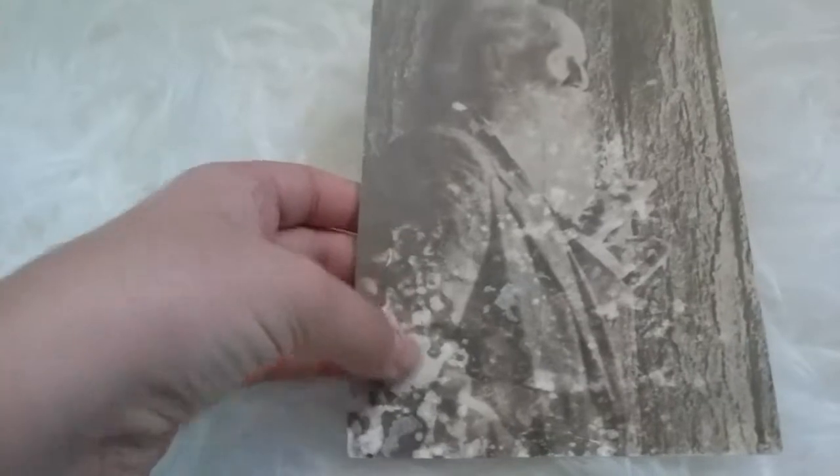This one is clearly damaged by water, but it was still pretty awesome. I got these at the same thrift store.